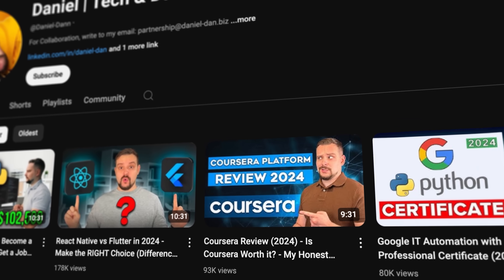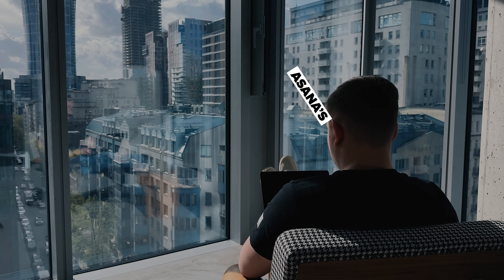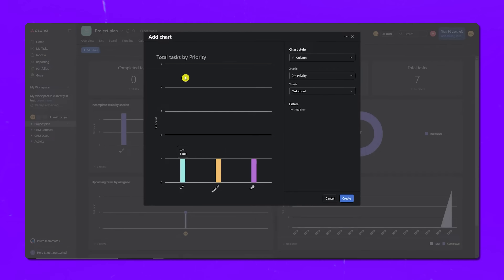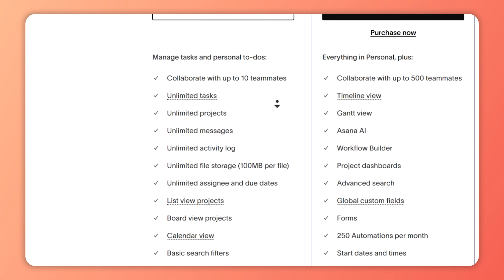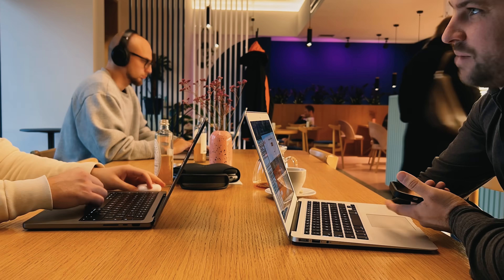Let's talk about Asana's advantages and drawbacks. First, Asana is packed with helpful features, especially if you are working in a team and want to stay organized without spending a dime. Unlike a lot of other project management tools, Asana's free plan actually gives you a lot. You can create unlimited projects and tasks, message team members, track activities and even connect it with time tracking tools for free. If you are working on simple projects with a small team, you might never need to upgrade, which is pretty awesome.